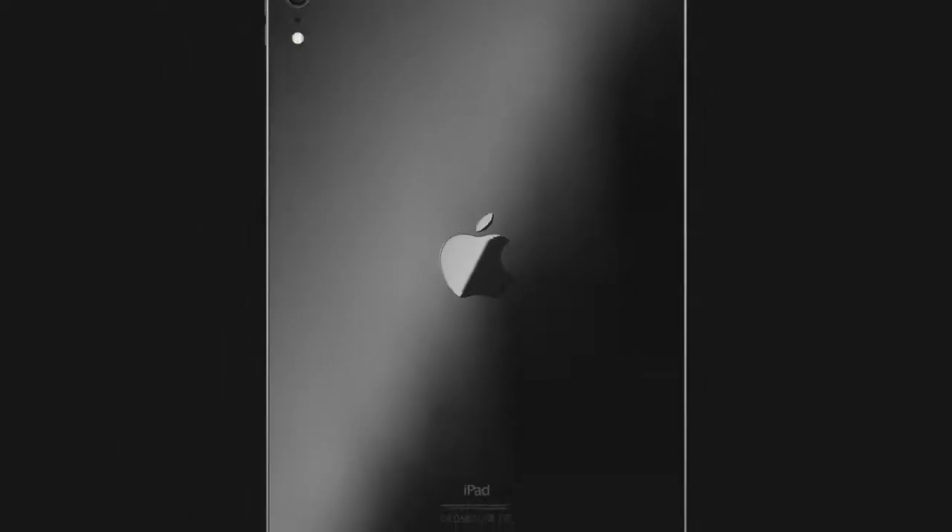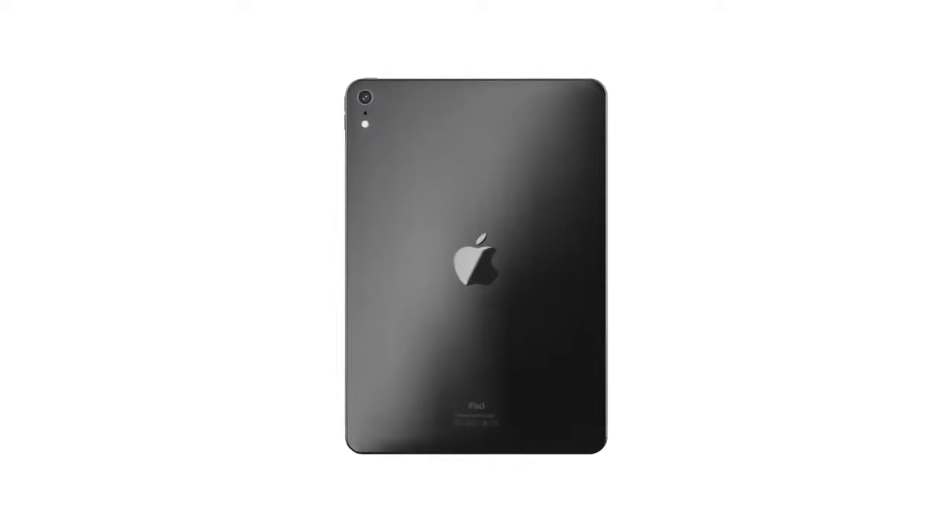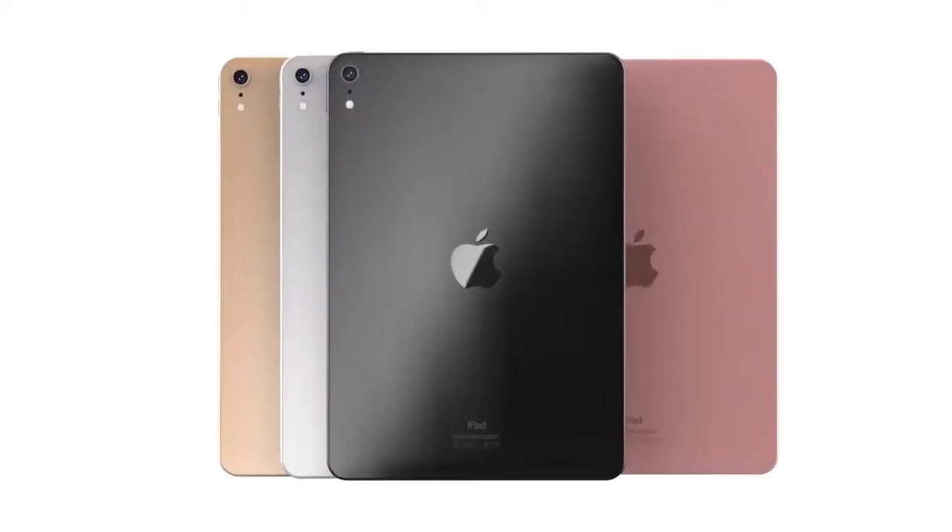Hi, Mr. New Mobile here. Apple iPad Air 2020 release date news. Please subscribe followed by the bell. You can also keep up on Facebook and Twitter by clicking the links in the description.